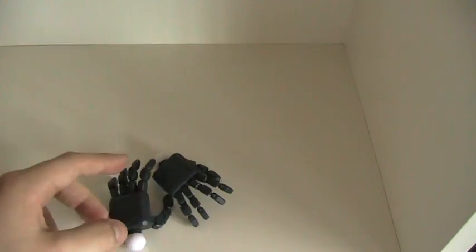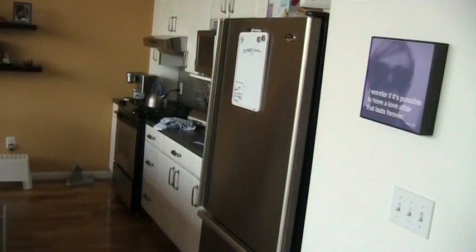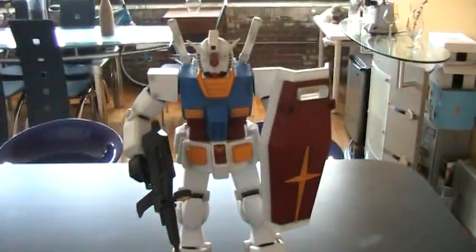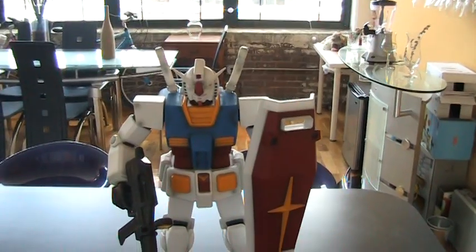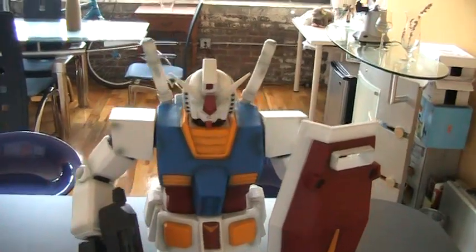And this is the Robocop NAC 18-inch figure — he looks like a little action figure compared to this guy. So there it is: the 1/35th scale Gundam from Bandai.